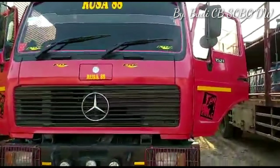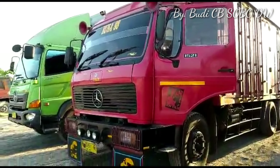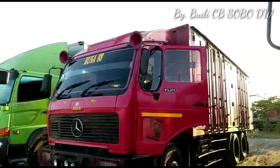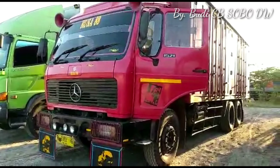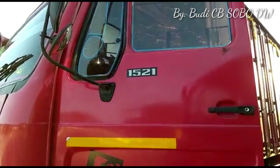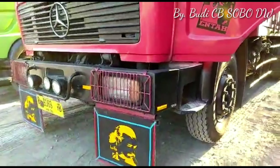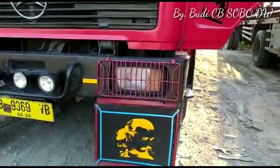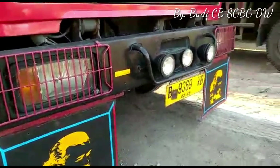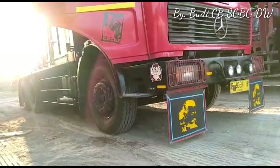Dilihat dari bagian depan masih original semua, logo 1521 masih menempel di pintu kanan kiri. Bumper utamanya juga masih original, lampu-lampunya juga masih original, mirror atau spionnya masih original semua. Ini 1521 yang mempunyai arti 15 ton dan 220 HP pada 2600 RPM, lampu utamanya masih original semua.